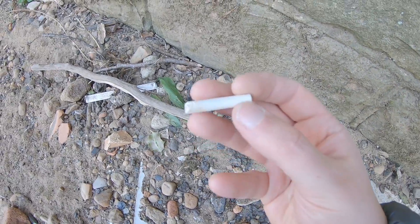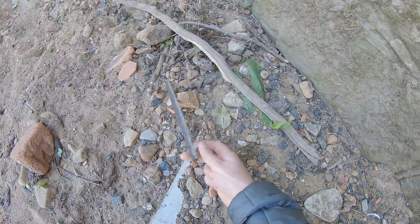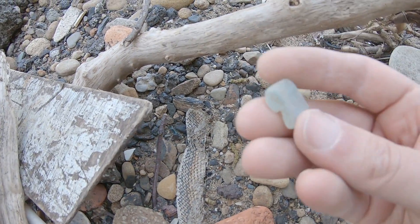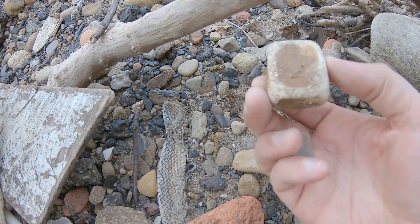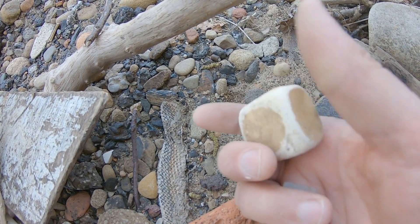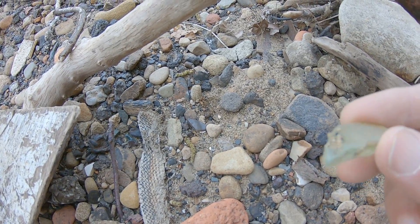A little bit of pipe stem, probably 18th or 19th century. There's quite a lot of nicely polished river glass here distracting me. And this is what I crouched down for — a ceramic block. Too chunky for a tile, too big and rectangular for a dice. No idea.